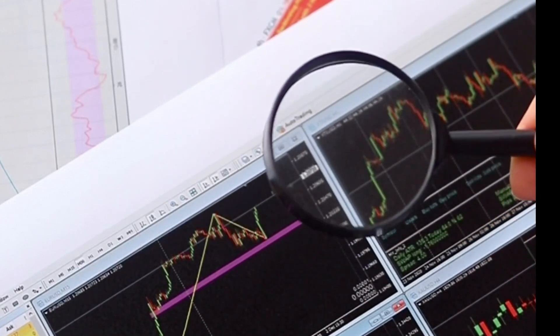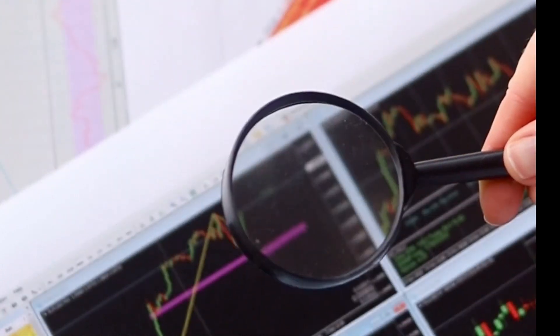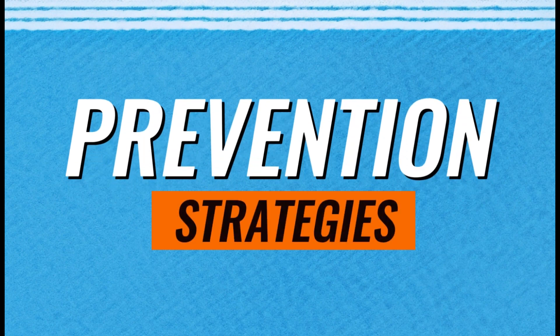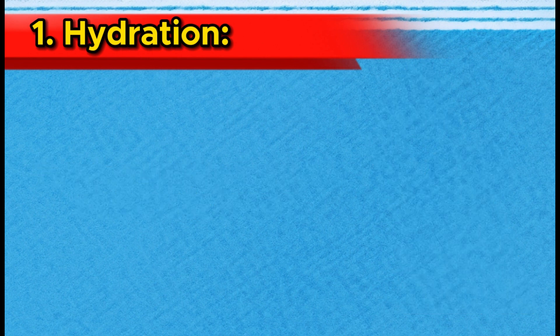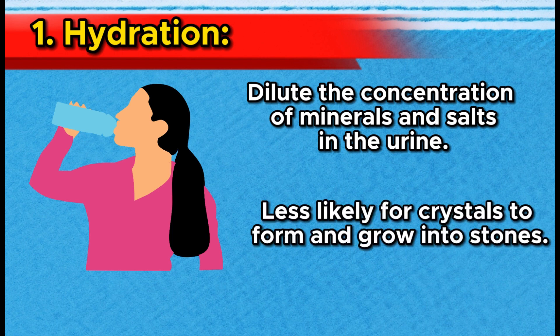Being aware of these symptoms and understanding the risk factors associated with kidney stones can help you take proactive steps to prevent their formation. If you're experiencing any of these symptoms or concerned about your risk, don't hesitate to consult a medical professional for guidance. Now it's time to explore powerful prevention strategies. Number 1: Hydration. Staying well hydrated is absolutely crucial. Drinking plenty of water throughout the day helps dilute the concentration of minerals and salts in the urine, making it less likely for crystals to form and grow into stones.